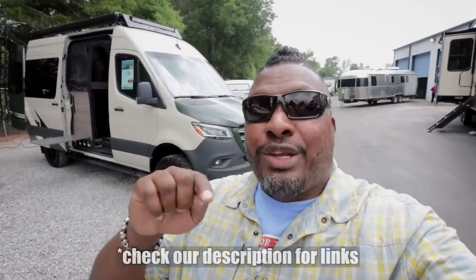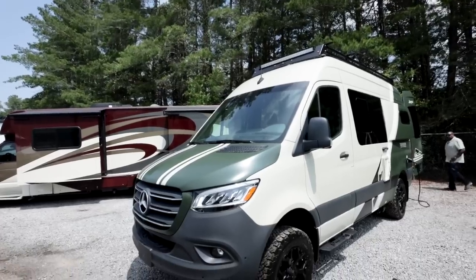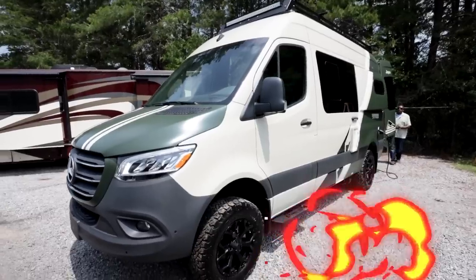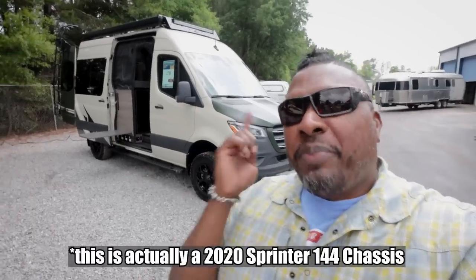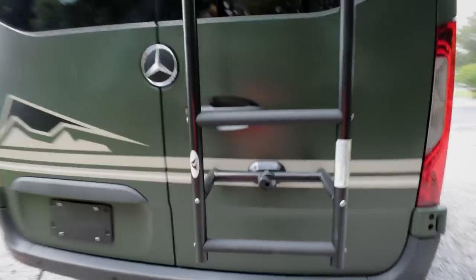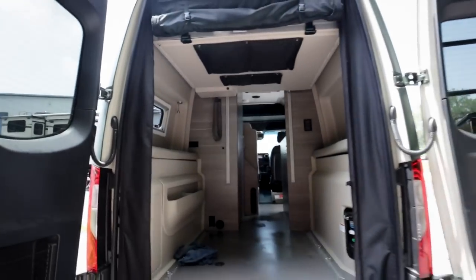Welcome back to the channel. I'm Hank Strange. This is Stranger Palooza, and today we're at RV1 in Gainesville taking a look at the 2021 Jayco Terrain 19Y — that's the floor plan. There's only one out right now, the 19Y. Everything is included in this; it's a turnkey 4x4. We're going to get into a very detailed walkthrough right now.